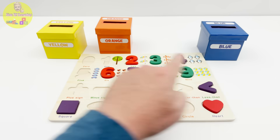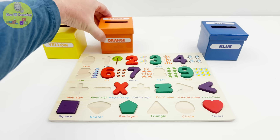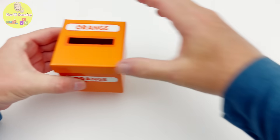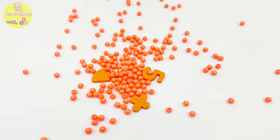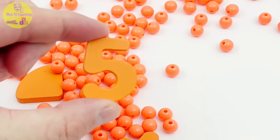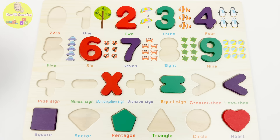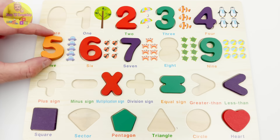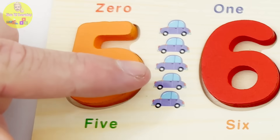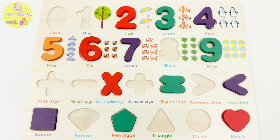We only have three more colored boxes. Which one should we look in next? How about this bright orange box? Holy cow, that's a lot of orange! But what's this? It's the orange number five from our puzzle. This is where the five goes, and there are one, two, three, four, five cars!